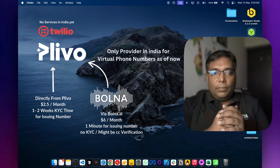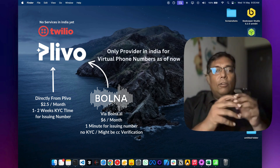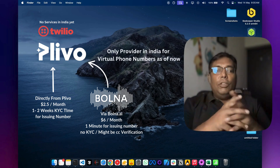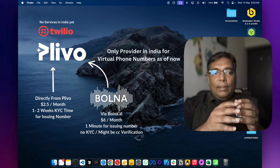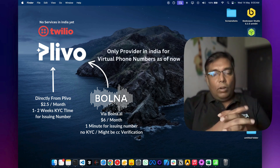How to get the phone number? There are several telephony providers across the world like Twilio and Plivo for issuing virtual phone numbers. But in India, right now, Plivo is the only service that issues virtual phone numbers.